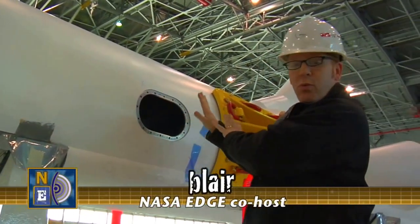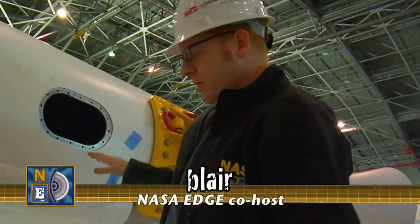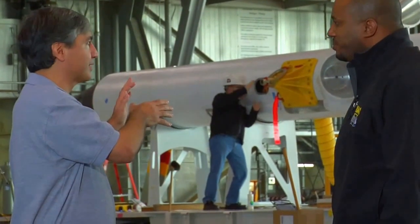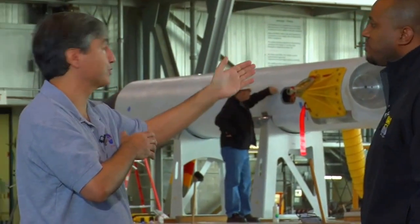You can actually feel wind coming out of here, the air pressure — they must be cleaning something out. Well, we're here in the hangar at Langley right now, and right out the back door here is the Langley Air Force Base.